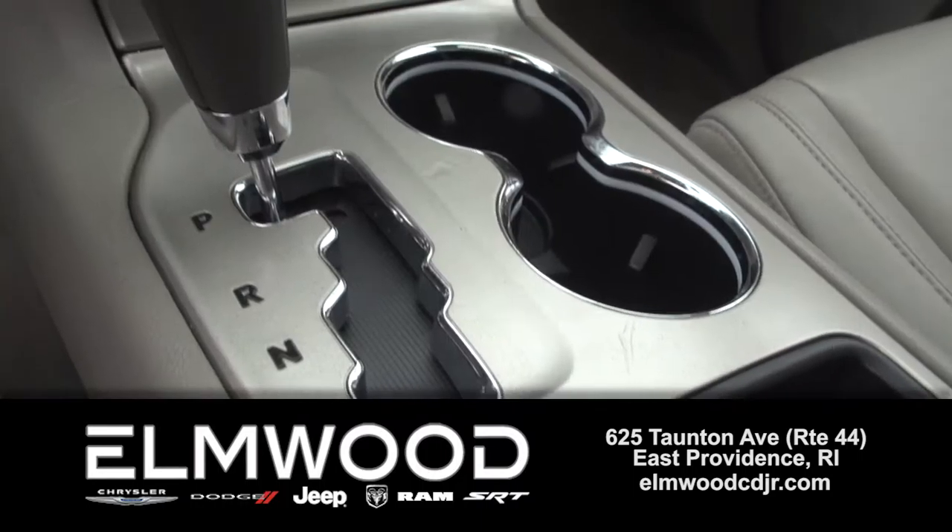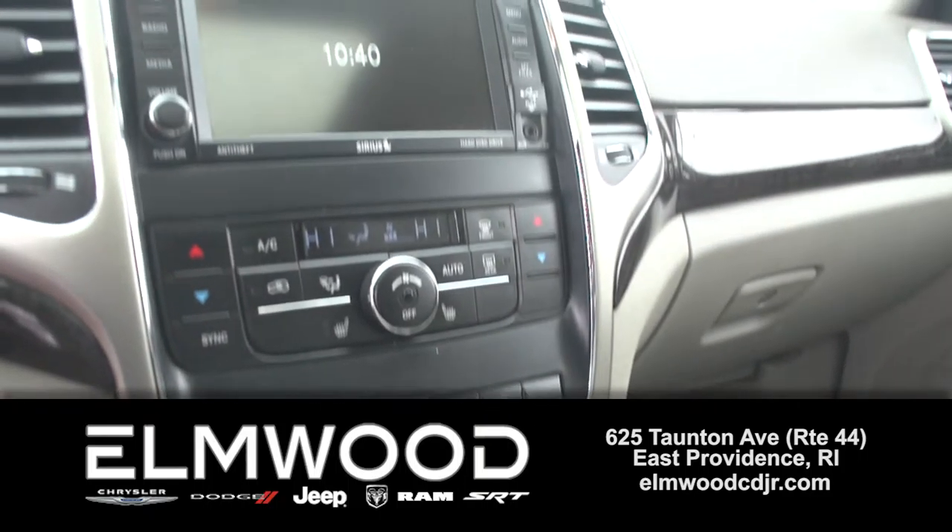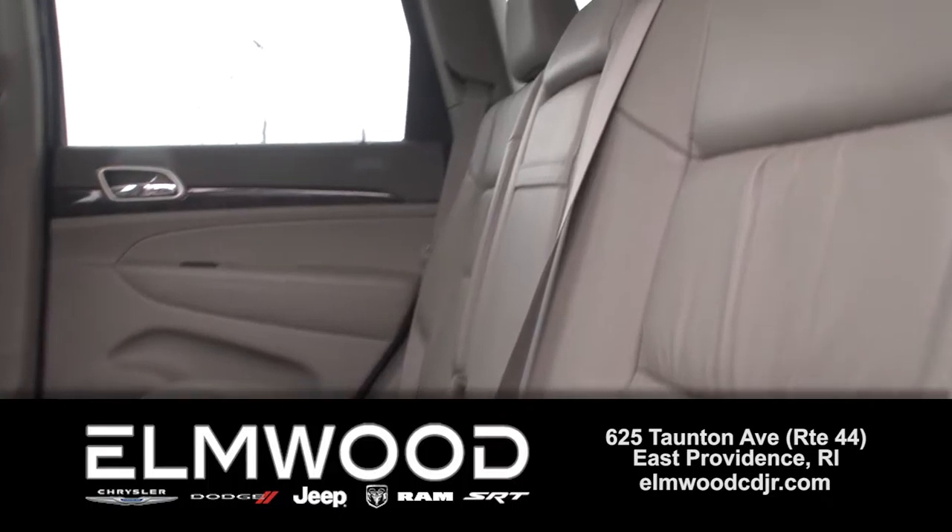Inside it is really nice. It comes with navigation, a great audio system, dual zone AC, even remote start and power seats.